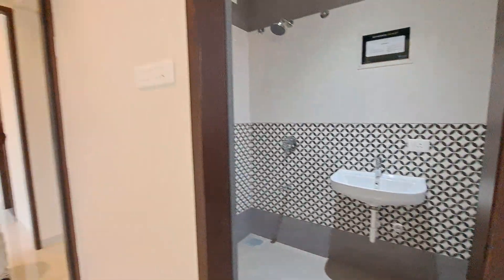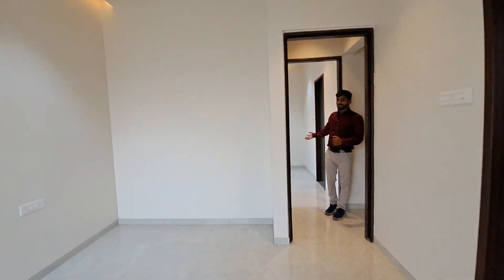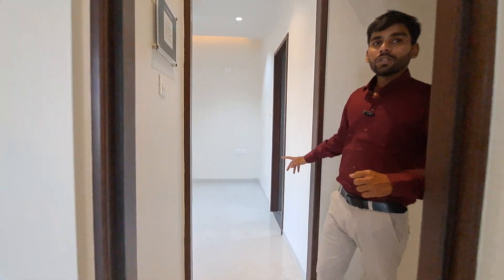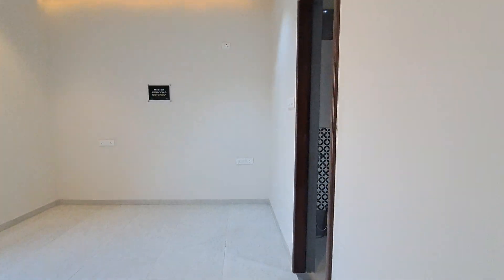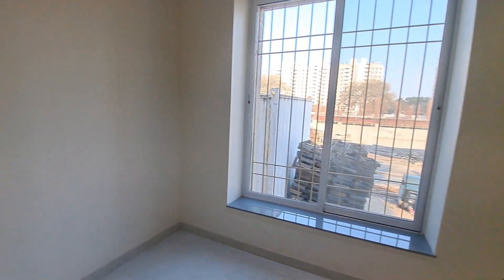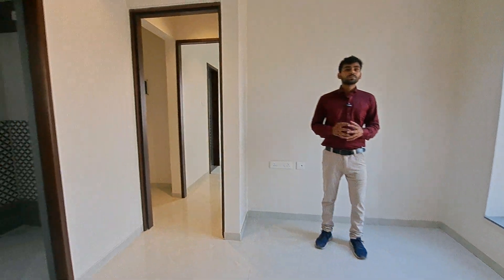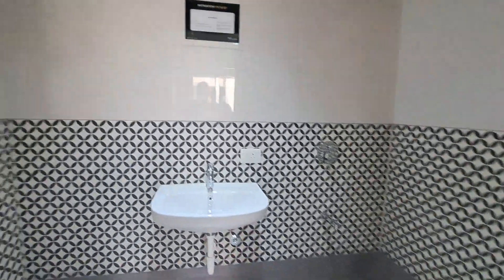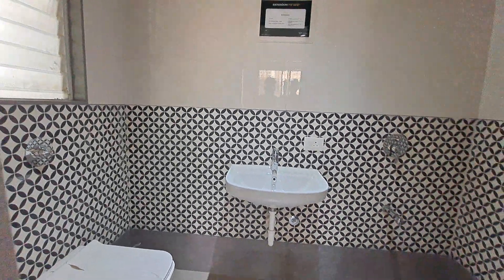Let me show you your second master bedroom. This is your second master bedroom with a window, setout area, attached washroom, and extra almira space too. This is your beautiful attached washroom which is spacious, measuring 8 by 5.